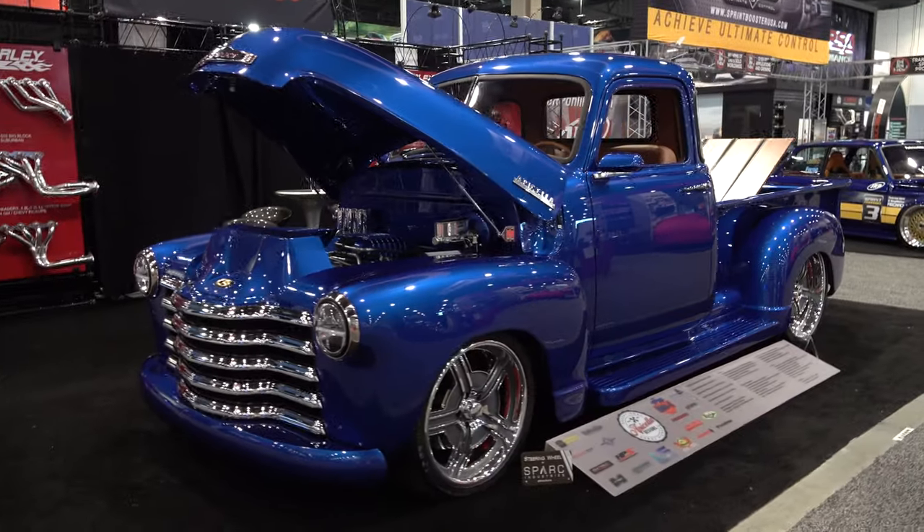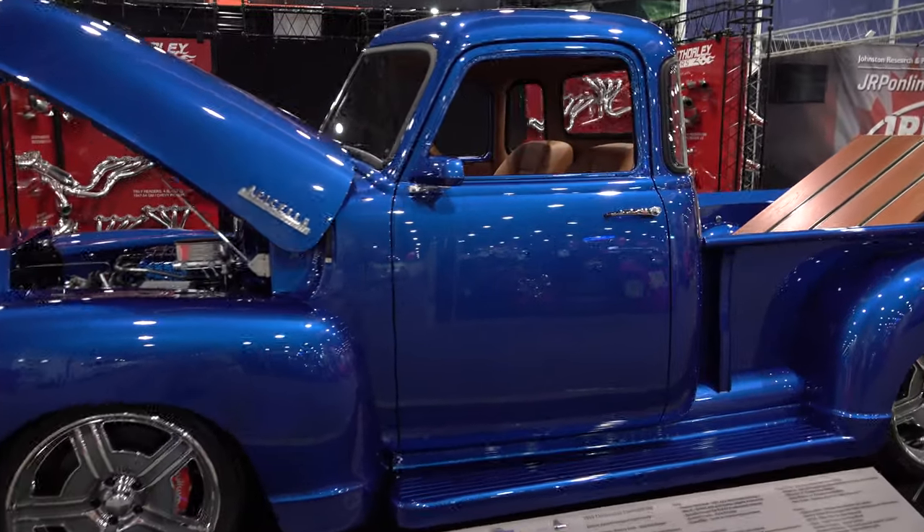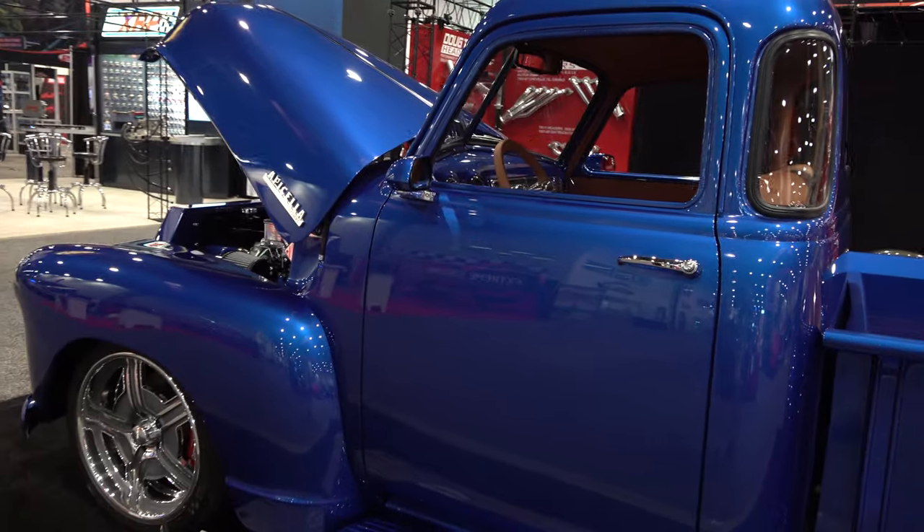Hey y'all, coming to you from the international headquarters of ScottyD TV. I was at the 2019 SEMA show and I came across a 1952 Chevy pickup truck I think y'all are gonna like. Let me get the camera turned around and we'll take a quick look at it. What about that color? You ain't gonna walk by that and not notice it. Cool truck for sure.